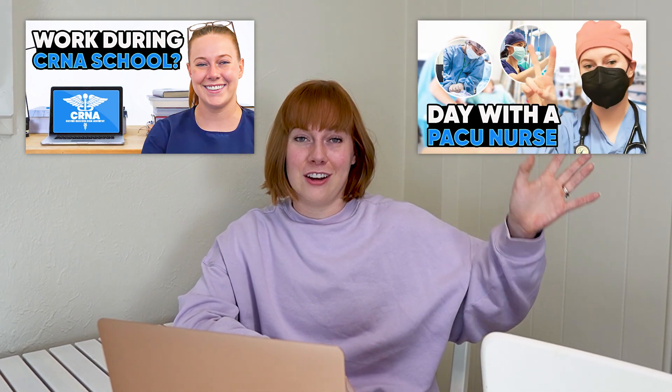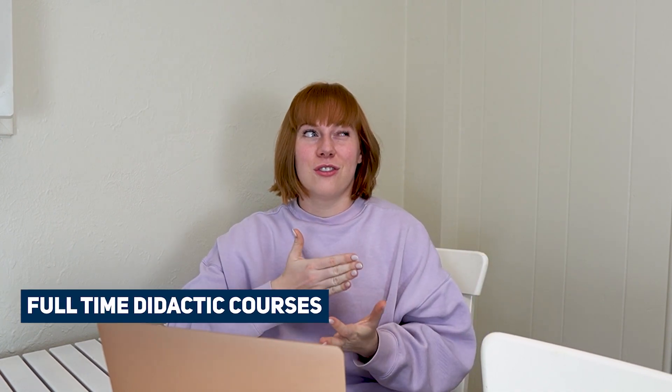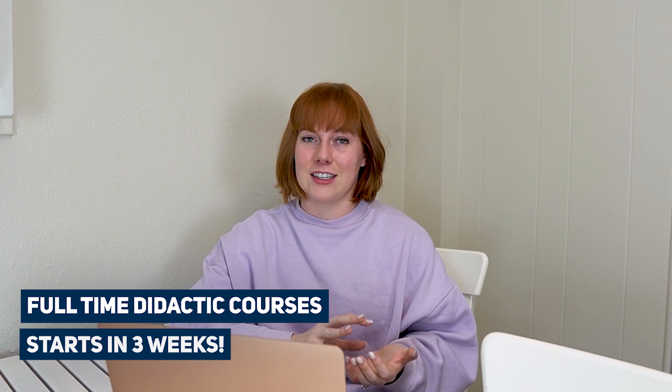Many programs have opted to have six months at the beginning that are health policy and biostatistics based, where students can still work a little during those first two semesters. I'm currently working in the PACU, and in about two and a half to three weeks I'm jumping into my full-time didactic courses, which I'm very excited about.